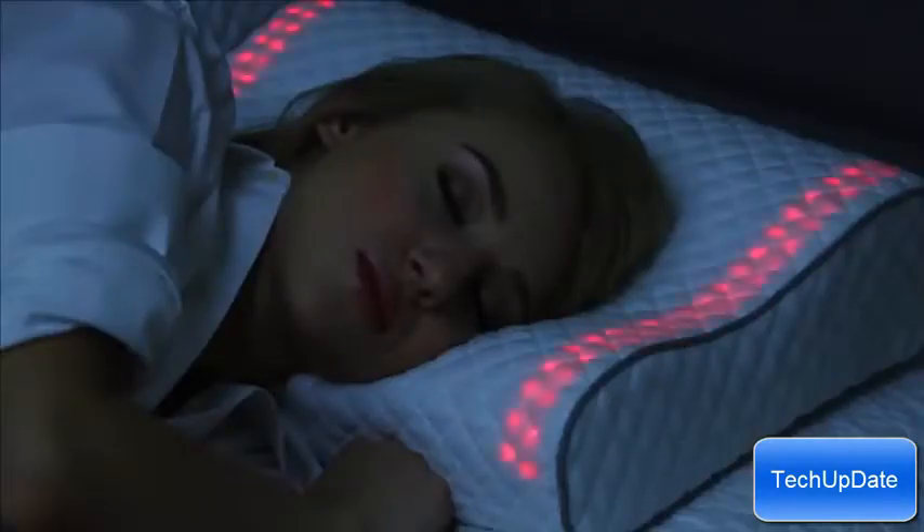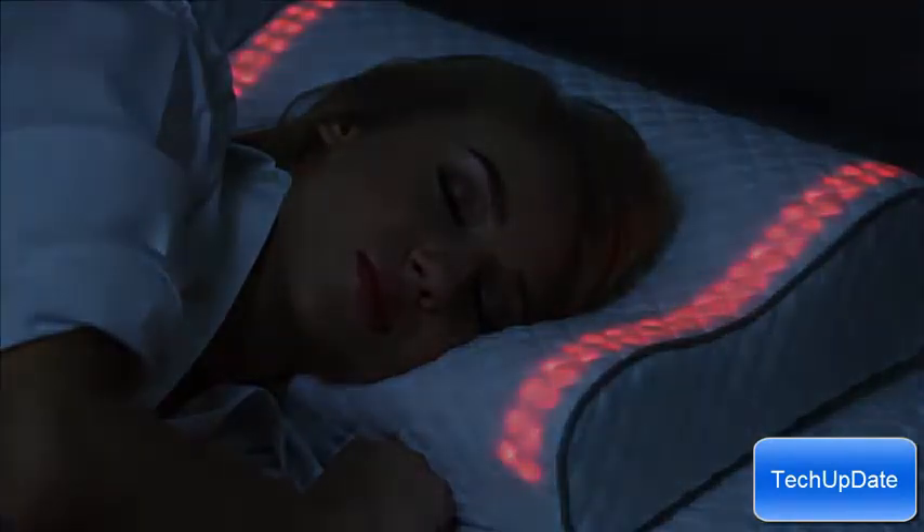Sleep plays a critical role in all our lives, so we didn't want to make this pillow without your help. We want the Kickstarter community to help us bring better sleep to everyone. With your support, together we can help people get more out of their days by improving the quality of their nights. We're so excited to build the Sunrise Pillow and get it to you.